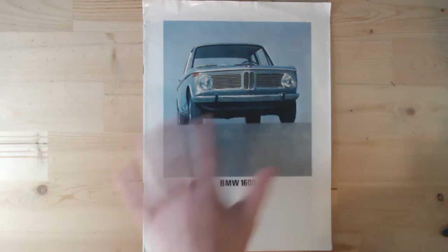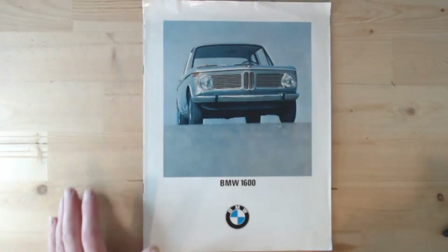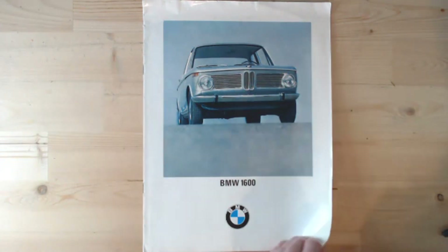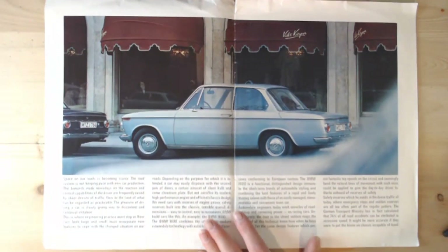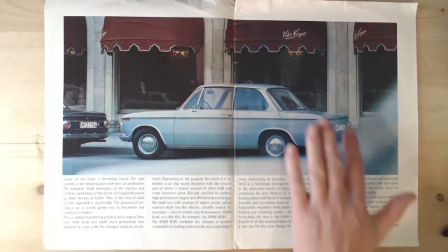I certainly prefer these older, simpler BMWs. The brochure itself is an oversized brochure, larger than A4. Unfortunately these oversized brochures tend to suffer more damage because they're harder to keep. Opening it up, you can see the wear and tear. I love this picture because it shows that lovely round tail light — I particularly like the tail lights on these early ones.